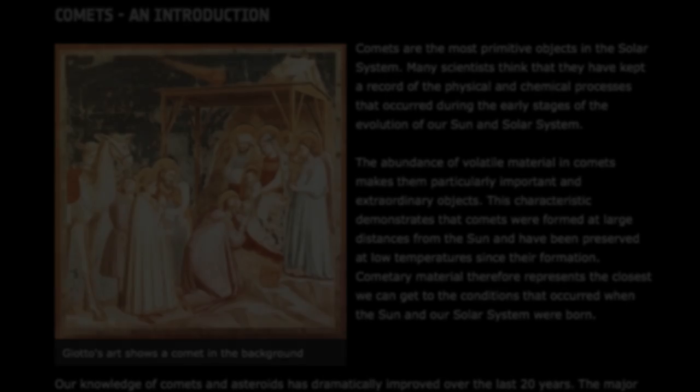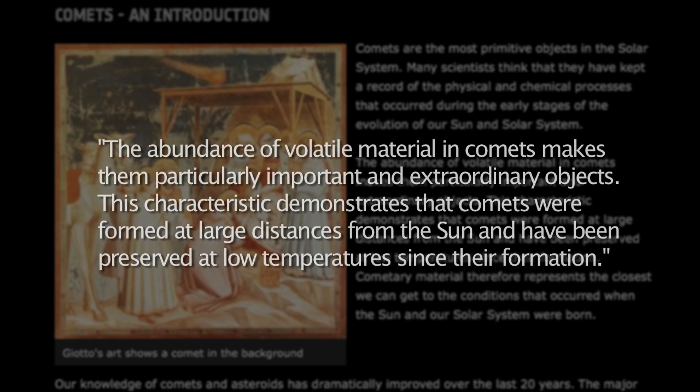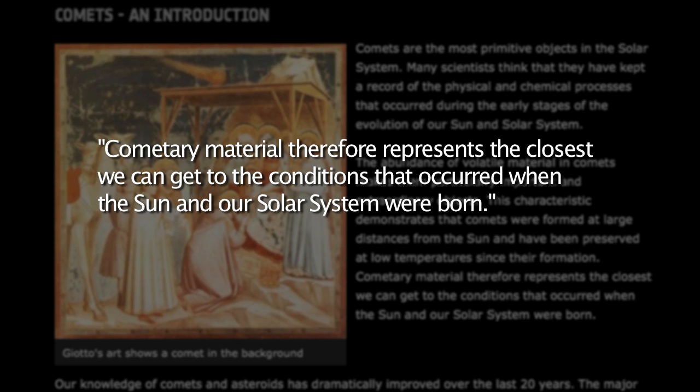It is said that comets are the most primitive objects in the solar system. Many scientists think that they have kept a record of the physical and chemical processes that occurred during the early stages of the evolution of our Sun and solar system. The ESA website continues: 'The abundance of volatile material in comets makes them particularly important and extraordinary objects. This characteristic demonstrates that comets were formed at large distances from the Sun and have been preserved at low temperatures since their formation. Cometary material, therefore, represents the closest we can get to the conditions that occurred when the Sun and our solar system were born.'